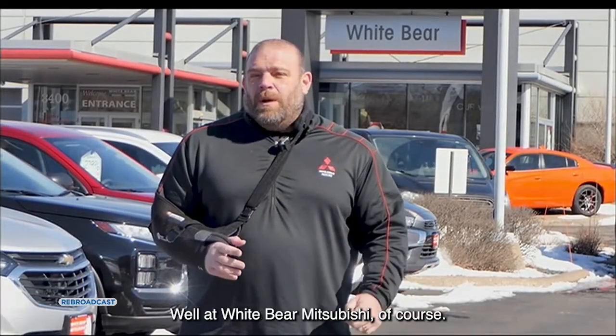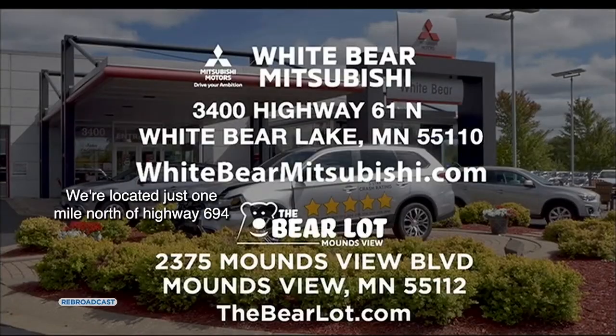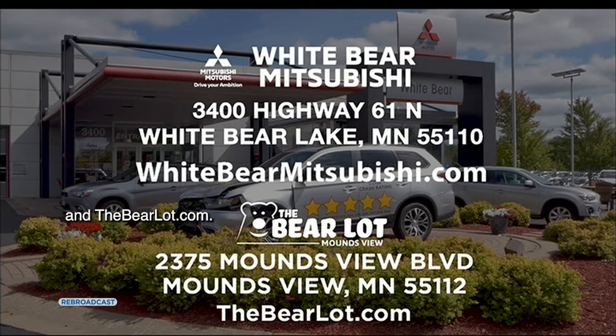Where are you going to find all these awesome deals? At White Bear Mitsubishi, of course. We're located just one mile north of highway 694 and highway 61 in White Bear Lake. Visit WhiteBearMitsubishi.com and TheBearLot.com.